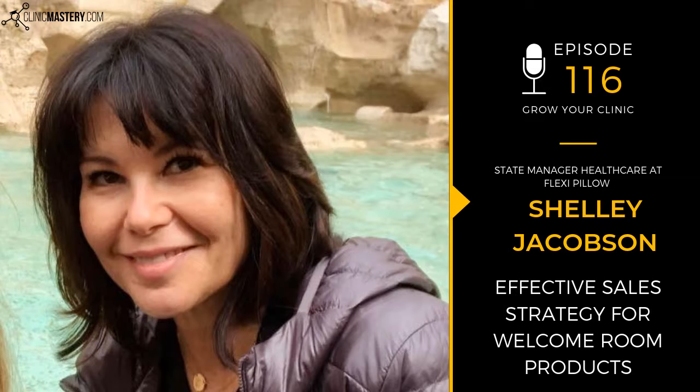Welcome back to another episode of the Grow Your Clinic podcast. My name is Jack O'Brien, and we have a special guest with us today. Before we introduce them, I'd ask that you head to the podcast player of your choice — whether that's iTunes, Spotify, Stitcher, or wherever you listen — and leave us a review and rating. It's what enables us to reach more health professionals in business to grow their clinics, and we would really appreciate an honest review.